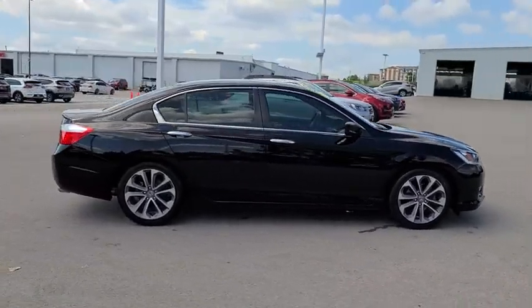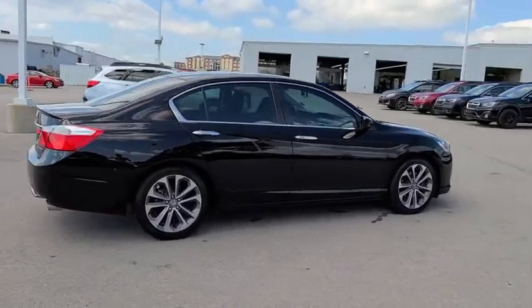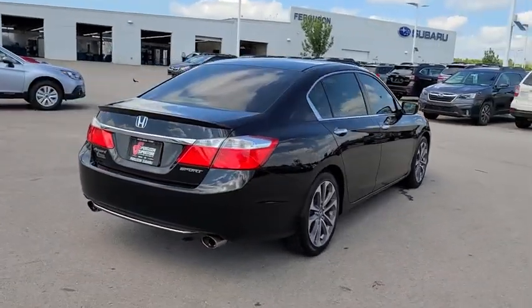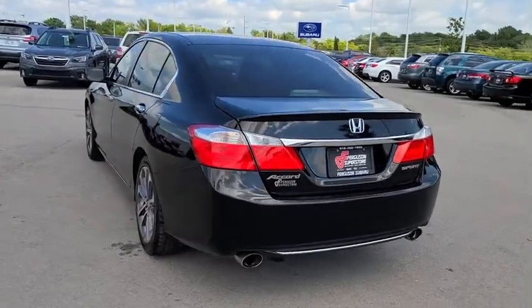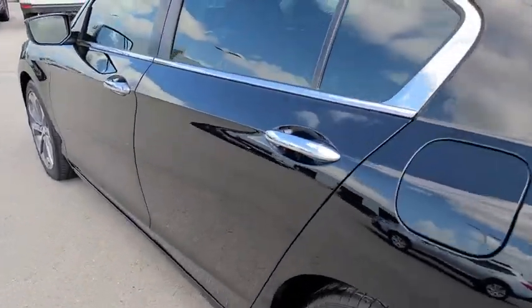This vehicle has less than 80,000 miles. Here are some of this vehicle's great options: backup camera, anti-lock braking system, steering wheel audio controls, keyless entry, traction control, stability control, Bluetooth.